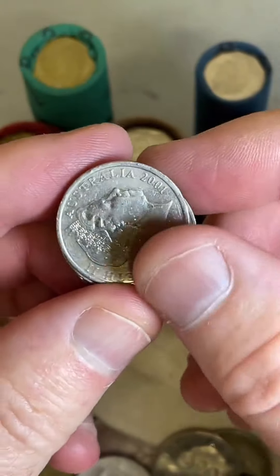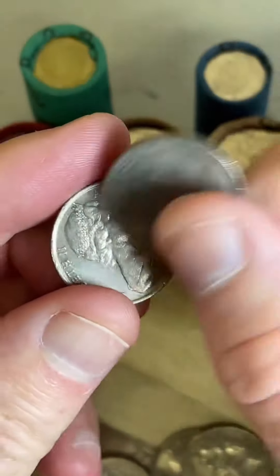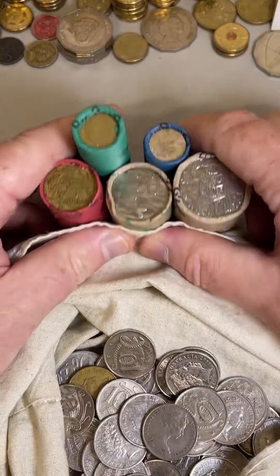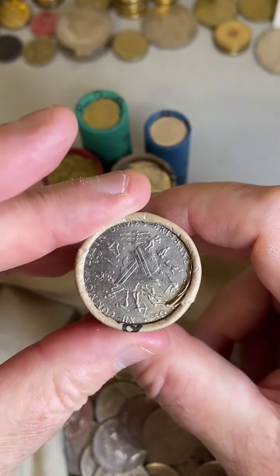Oh, your wheel coins came today, did they Abby? Oh, awesome — that'd be exciting to search through those. Abby picked up some coins from all over the world, about 1.5 kilos of foreign coins from all over the place, and they arrived. So that'd be a good search. I love searching through coins from all over the world.